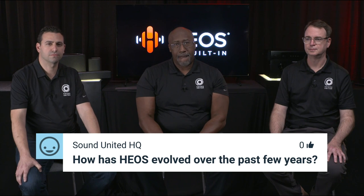How has HEOS evolved? In 2014, three speakers were released — HEOS 3, HEOS 5, HEOS 7 — as a distinct technology brand. In 2016, it had its first outing in Marantz and Denon branded products with flagship AVRs. Since then the platform has continued to improve with new music services, high-res support, Bluetooth, voice control, and more.